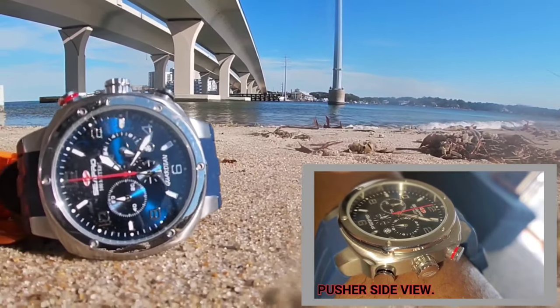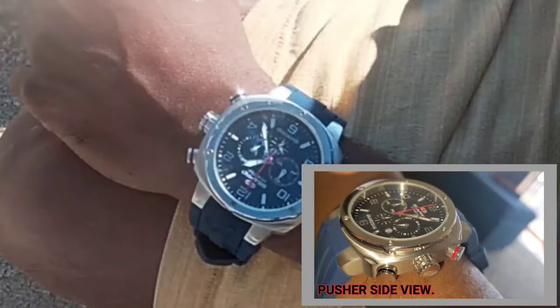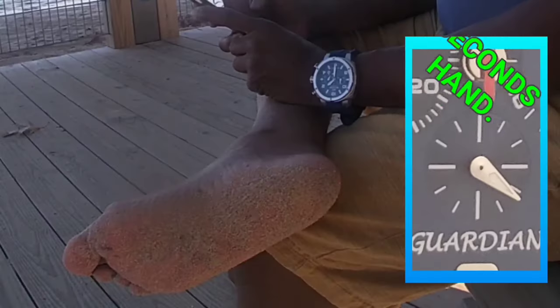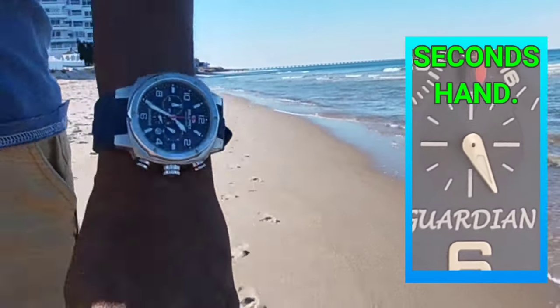Comparing it to my daily driver, the orange strap watch — my Teutschmeister 1000-meter watch. Showing you guys a couple of little inlays there, seconds hand.